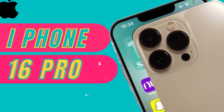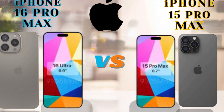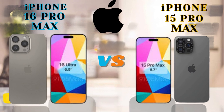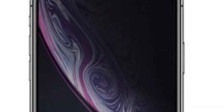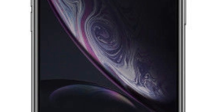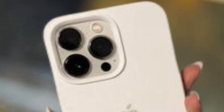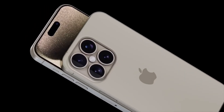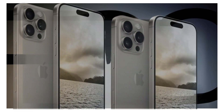Apple enthusiasts have much to anticipate in 2024, with rumors swirling around the highly-anticipated iPhone 16 series. From the standard iPhone 16 to the premium iPhone 16 Pro and iPhone 16 Pro Max, there's a wealth of speculation about innovative features and advancements. From increased screen sizes and advanced camera systems to new software features like the rumored iOS 18, there's no shortage of excitement surrounding Apple's upcoming releases.